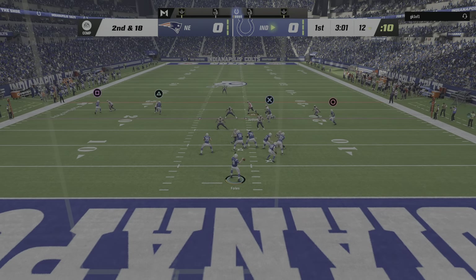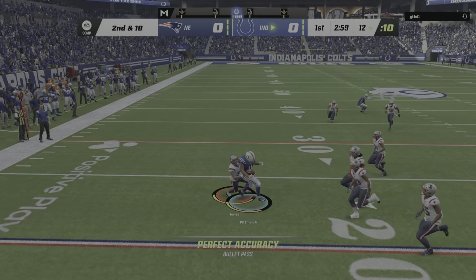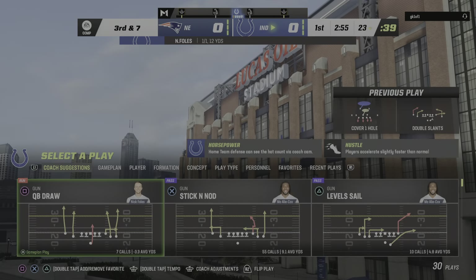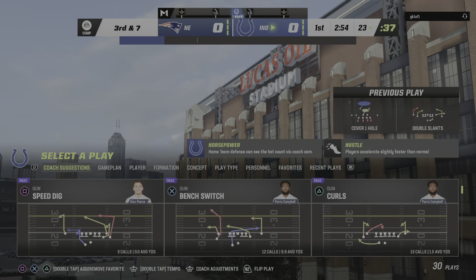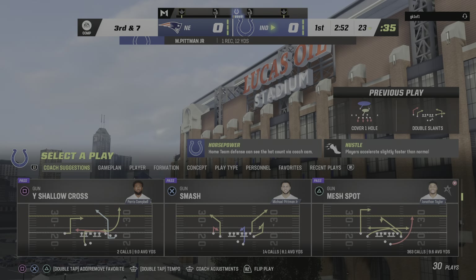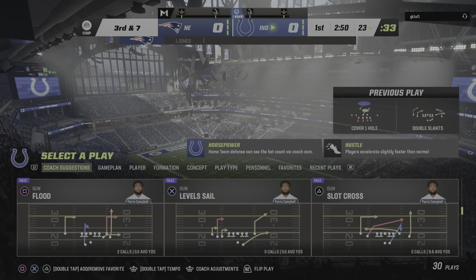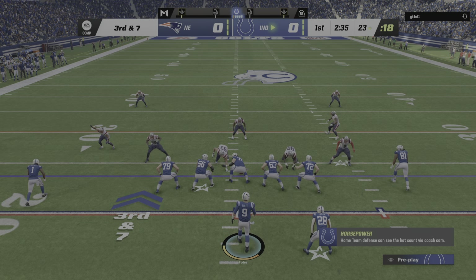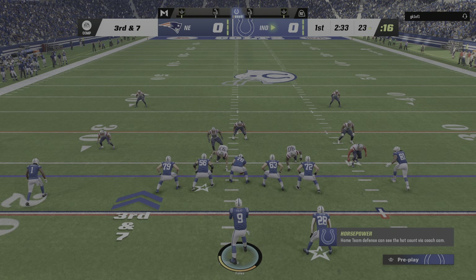Throwing on second and long — Foles. The toss here completed to Pittman, a pickup of 12 and that'll shut up a third down. Barney sold the go route really well — thought he was going deep, then curled it back inside for a nice completion, which DBs love when they pump the brakes, don't they?